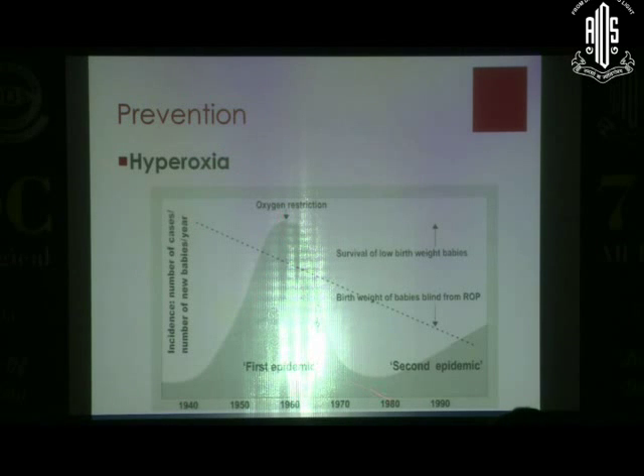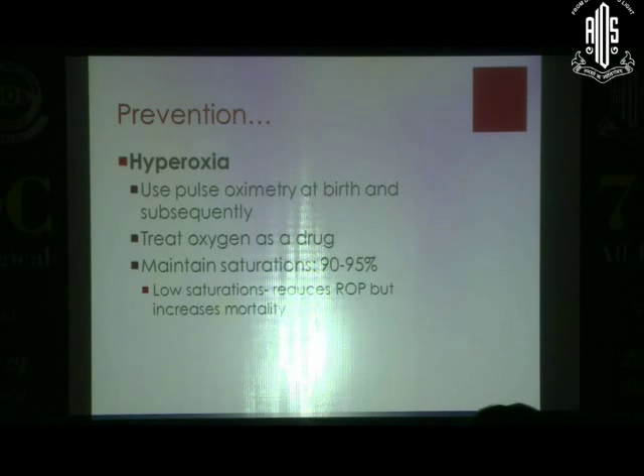Hyperoxia's role is clearly shown historically. When babies were dying, neonatologists started using oxygen — and the first epidemic of ROP occurred. Then like a pendulum, they swung back and said don't give oxygen to anybody. ROP came down, but we started losing babies. Then we managed a little better with titration of oxygen. Now, with more and more low-birth-weight babies being saved — even 500–600 gram babies at AIMS — we are seeing the second epidemic. We have to think about the role of oxygen in our preterm babies.